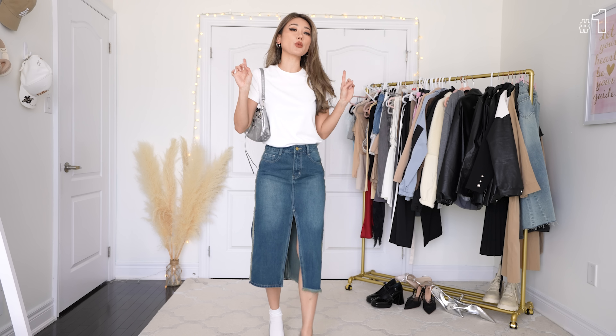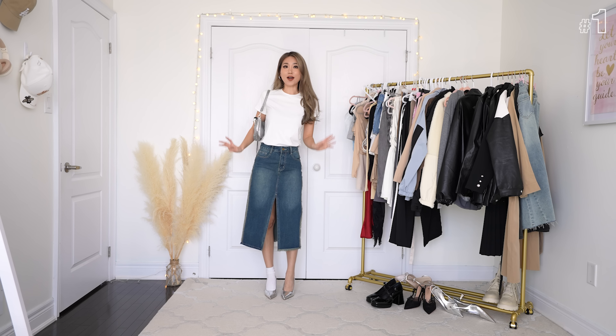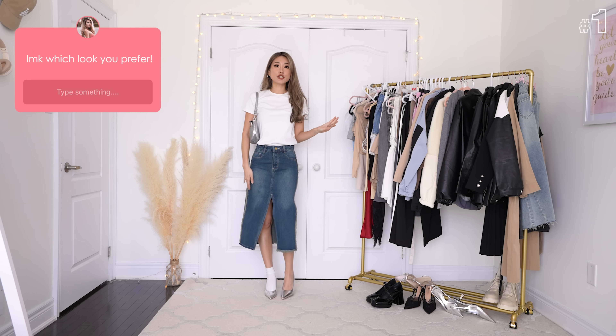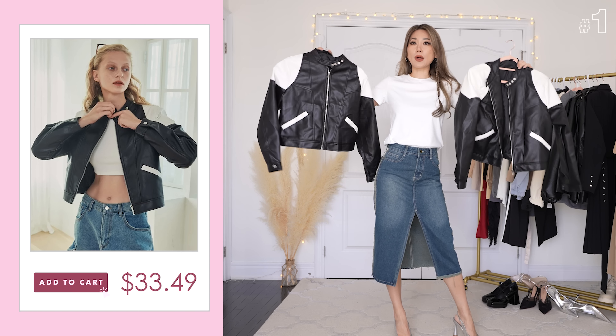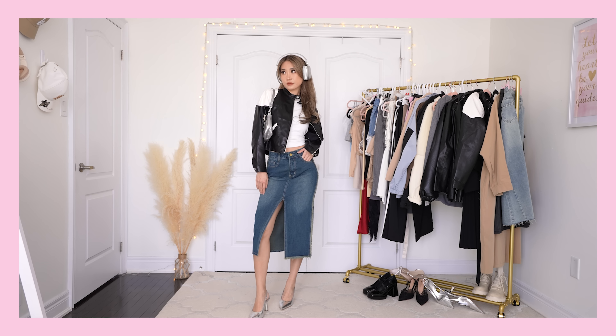I know I look a little bit weird right now with one foot with a sock on and one foot sock off, but I want you guys to leave me a comment letting me know which footwear look you prefer. Just for good measure, I'm going to throw on a biker jacket for that biker core look. Turns out I got two biker jackets which are identical — one is a size large and one is a size small.